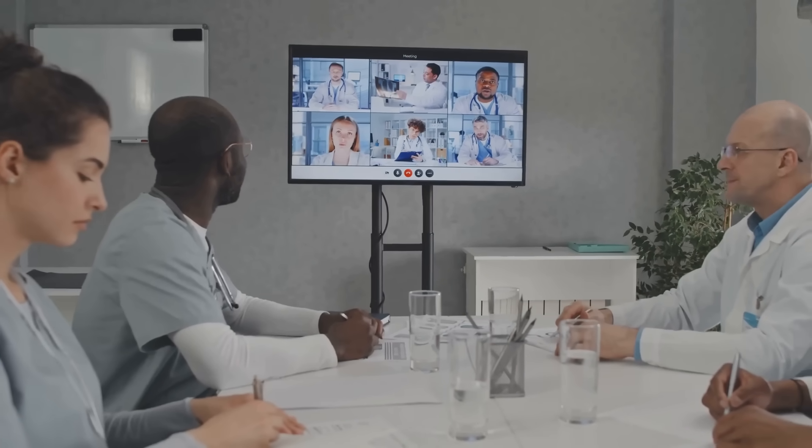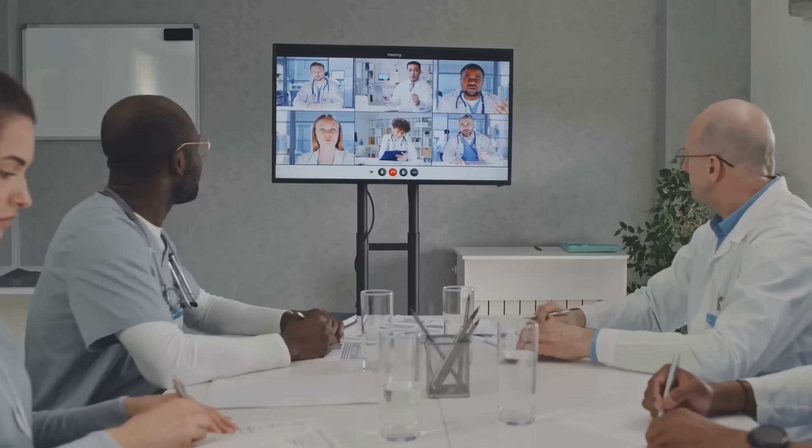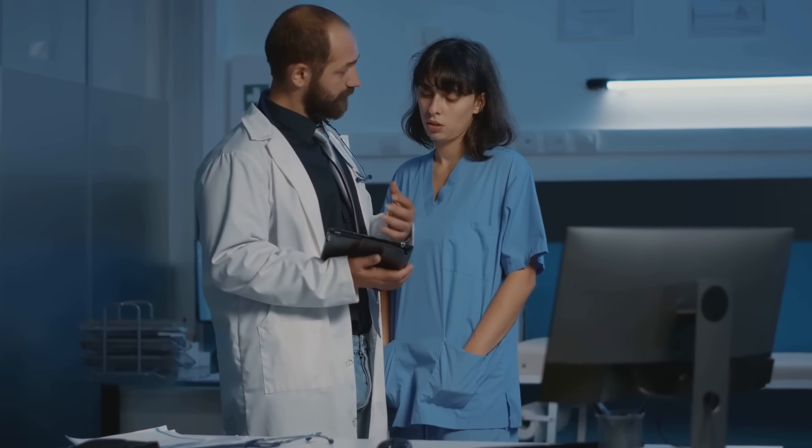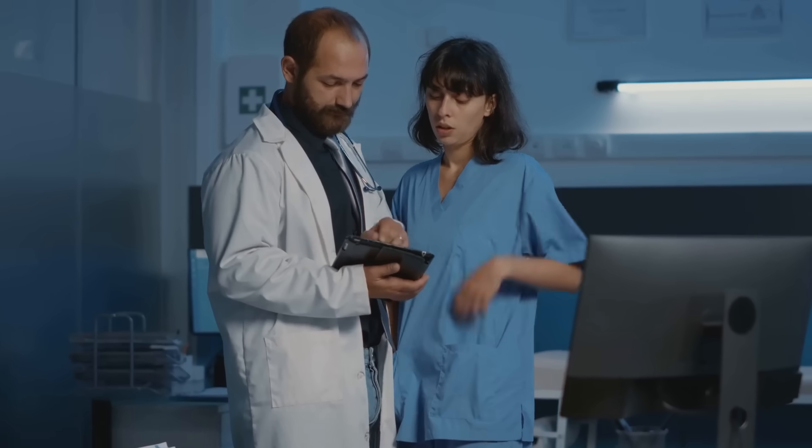Regular training sessions, workshops, and even online resources can ensure your team stays up to date on the latest AI advancements and best practices. Remember, investing in your staff's education is an investment in the future of your practice.